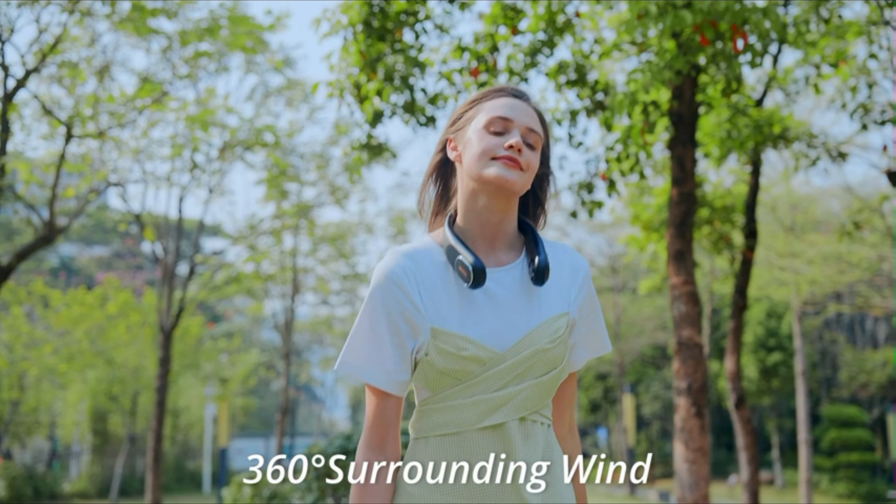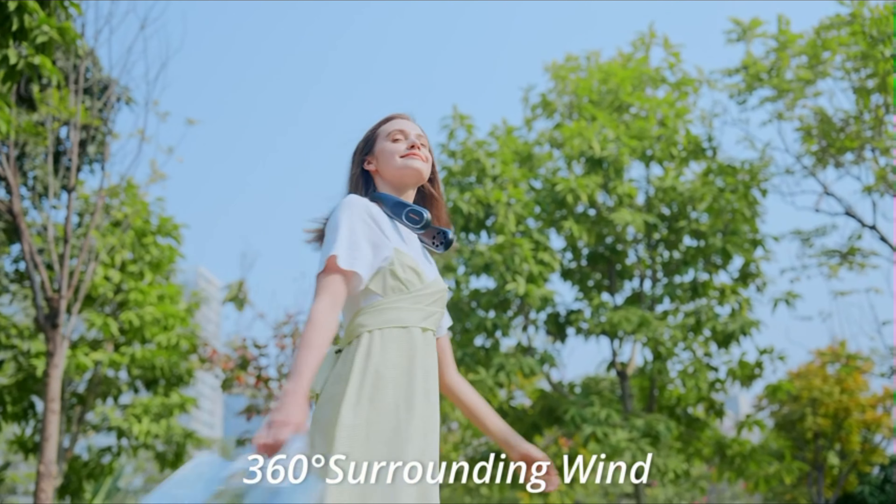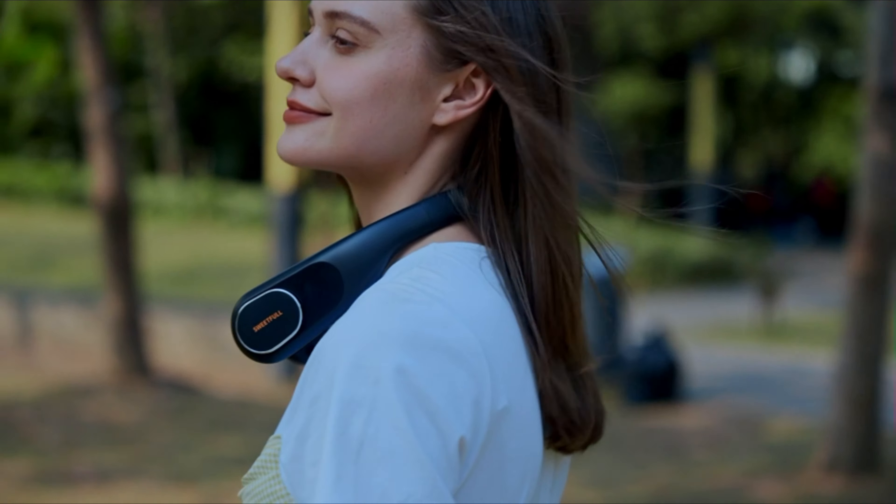The wearable neck fan uses a brushless motor to keep noise below 45 decibels. Thanks to its 8.6-ounce weight and eco-friendly ABS material, the neck air conditioner is comfortable to wear.